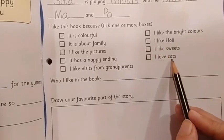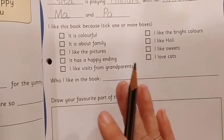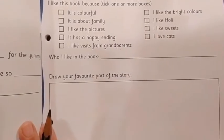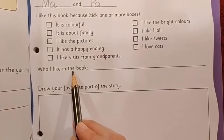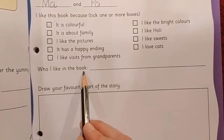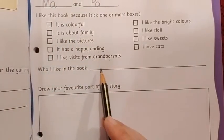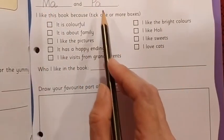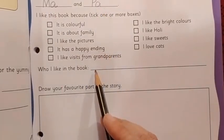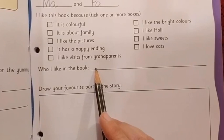Then: I love cats. Do you love cats? If yes, then put a tick mark here. So it's up to you where you are going to put the tick mark. The next sentence: Who I like in the book. Whom have you liked in the book? If you like Sita, then write Sita. If you liked the brother, write brother. If you liked Ma, write Ma. If you liked Pa, write Pa. And if you liked the grandparents, you can even write grandparents. It's your choice which name will come here.